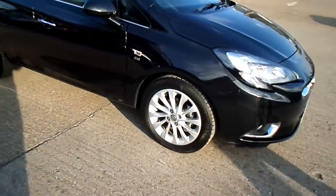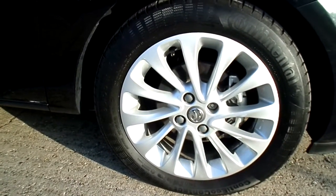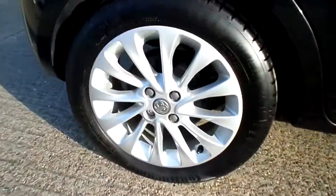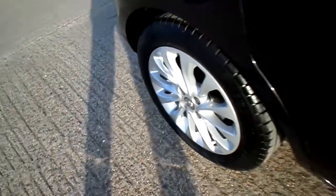Alloy wheels are standard on this model. I'm just going to work my way around the car to show you the condition inside and out and some of the features this vehicle has. And there's the rear driver side alloy wheel as well. Moving into the interior of the vehicle.